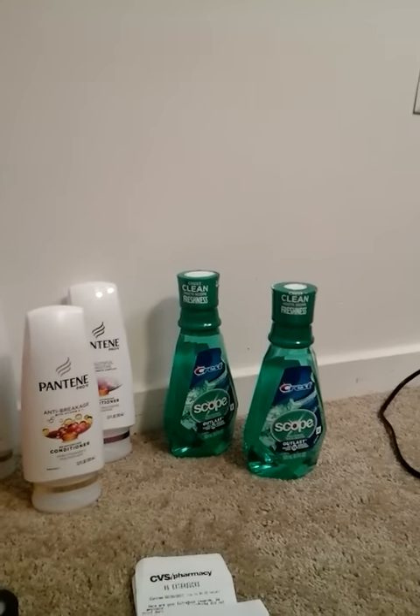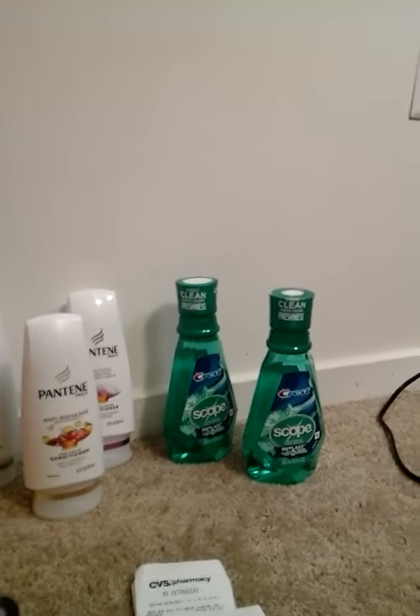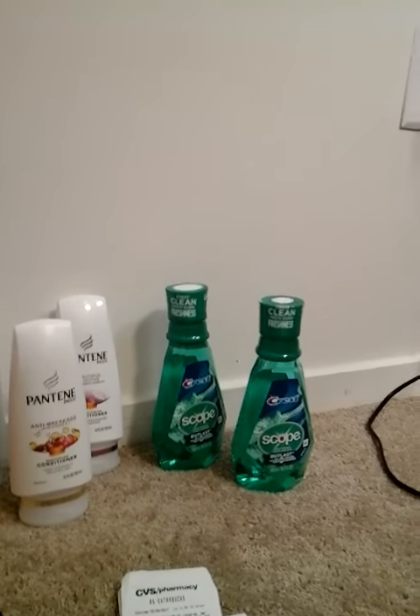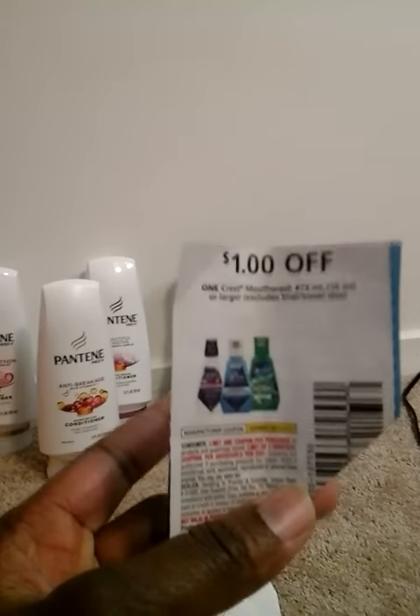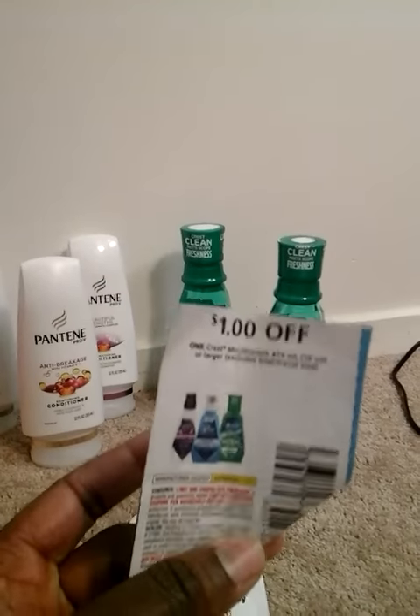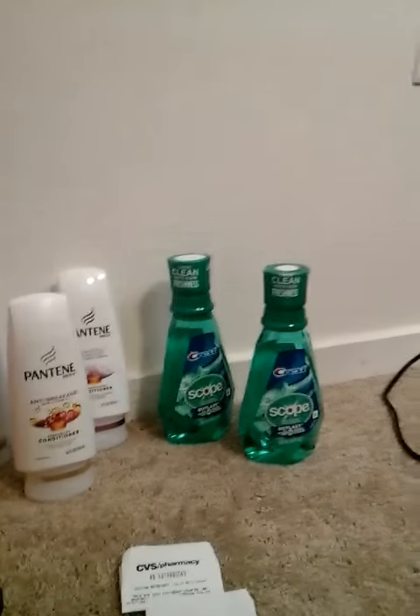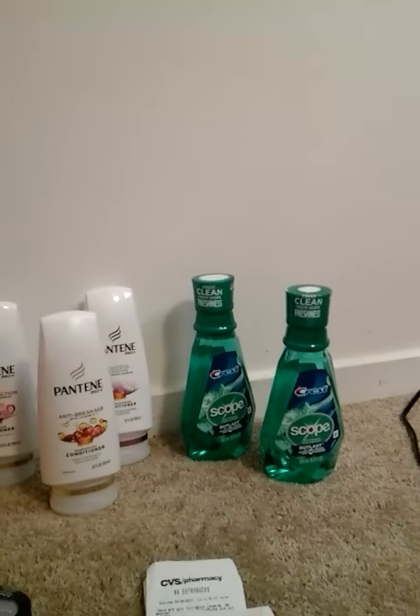On the Crest this week, they're priced at $4.99. When you buy one, you get $4 back in ExtraCare Bucks. They're free because you have a $1 off coupon in the P&G insert. Pick up one, use that coupon — you'll pay $3.99 out of pocket and get the $4 ExtraCare Buck back, making them free. You can do this deal twice.